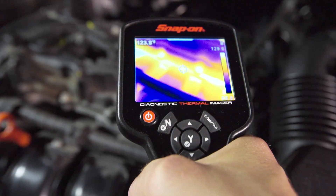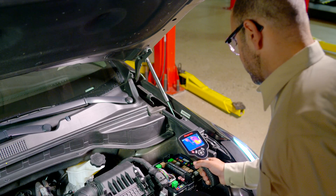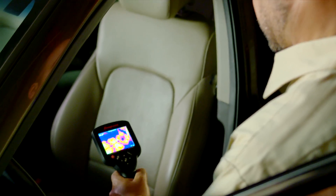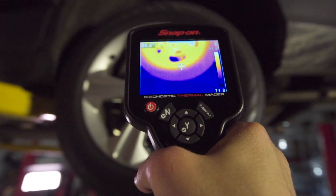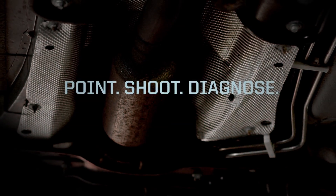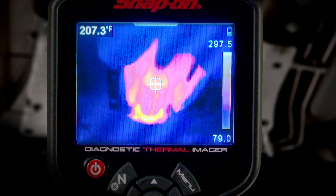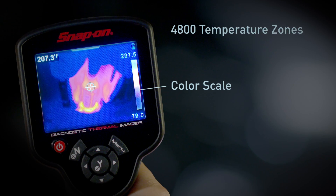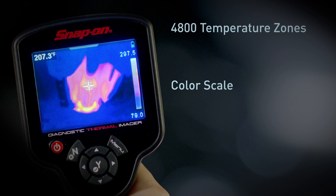Just point it at any area of the vehicle and problems will reveal themselves — from brakes and heated seats to misfiring cylinders and anything else under the hood or around the car. It can all be seen with precision. You see every detail with complete thermal images made up of 4800 temperature zones. The color scale automatically calibrates as you use it, so you know the exact temperature of everything in the image.